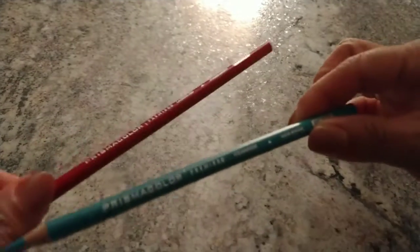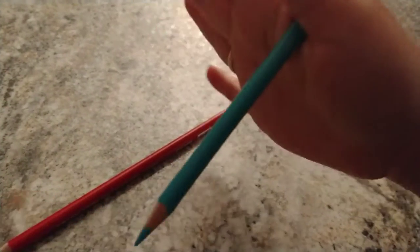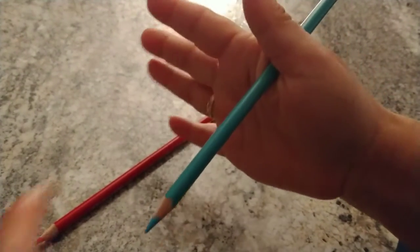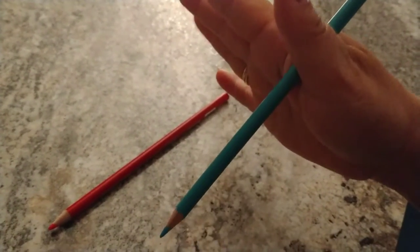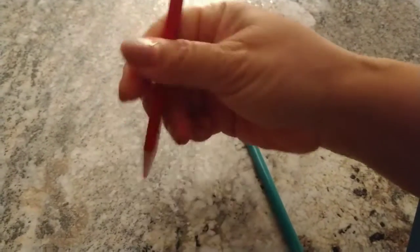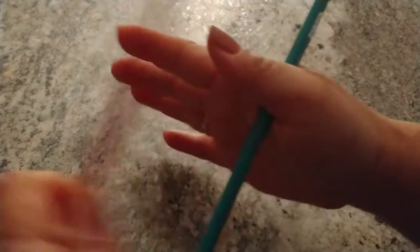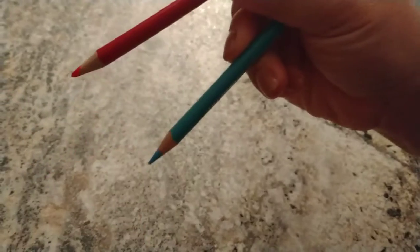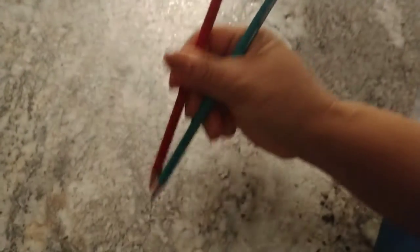I'm gonna be using these two pencils. The first one you hold right here in your hand and you just hold it there — you're not gonna move it, this one stays stationary. The second one you hold like a pencil, and that's gonna be the pincher. You hold that, stabilize the bottom one, hold the top one like this, and then you just grab — that's how you use it.